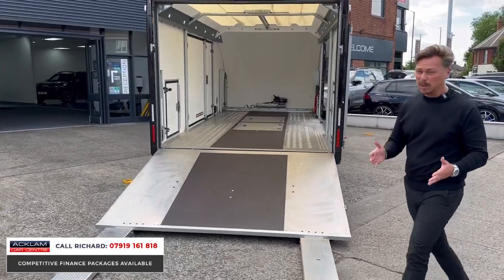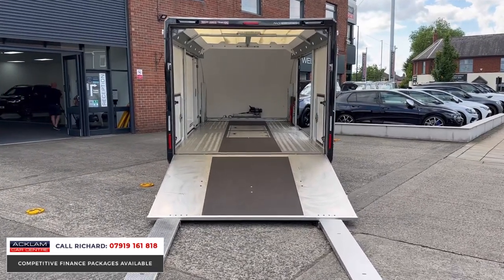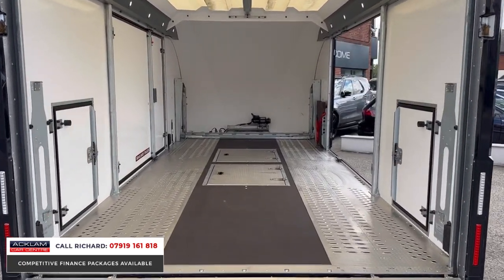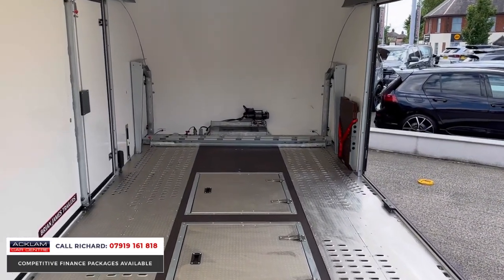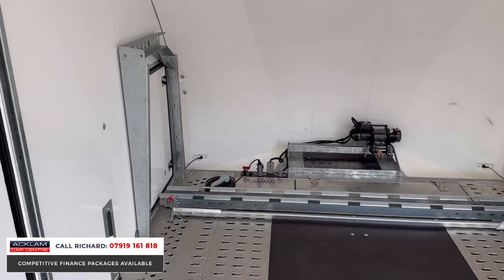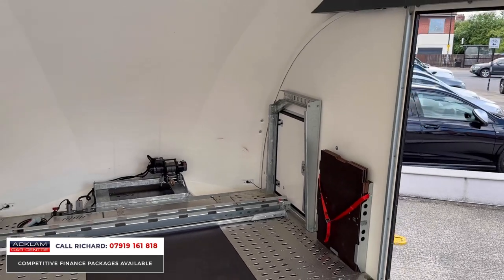If you wanted to buy one of these brand new, it would cost you around £29,000 — and that's without all the extras. This particular one has the extras. With a black exterior, it's classy to look at and ready-made for your business livery. The build quality is evident throughout, and it is in like-new condition. It really is the ultimate vehicle transporter.